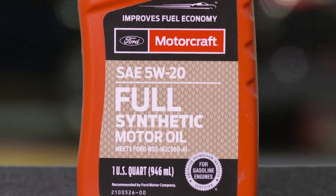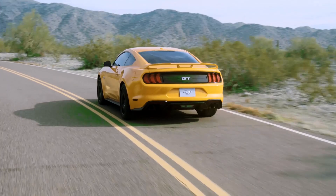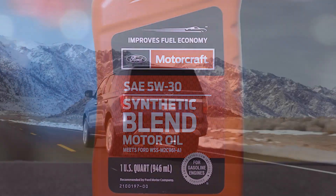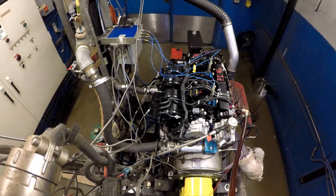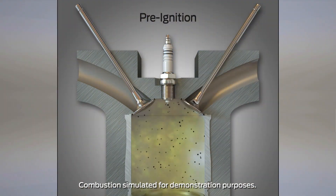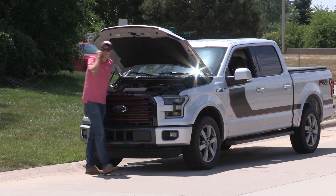A 5W20 viscosity oil, widely used in naturally aspirated engine applications, and some EcoBoost engines. A 5W30, heavily used in EcoBoost engines. And a 0W20, primarily used in hybrid engines. These specs incorporate the learnings from engine pre-ignition testing, reducing one of the factors that can cause low speed pre-ignition, which may lead to engine damage.